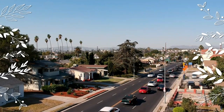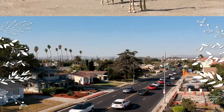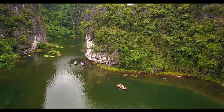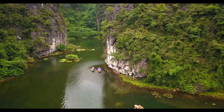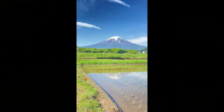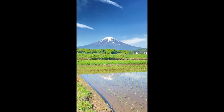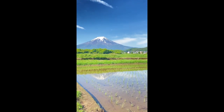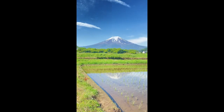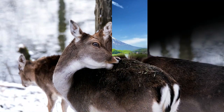The Puma is one of three cat species in the Puma lineage, the other two being the Jaguarundi from South America and the Cheetah from Africa and Asia. It is able to survive in remarkably diverse environmental conditions, being found over a wide geographical area and at elevations up to 4,000 meters.